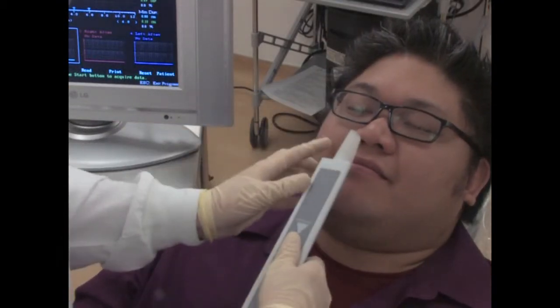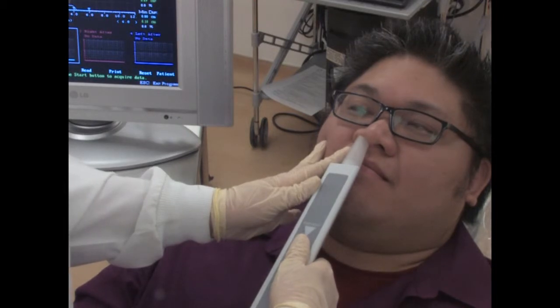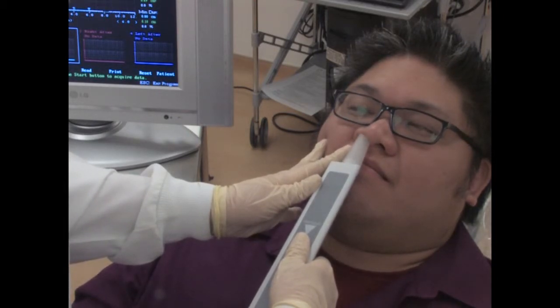Now we're going to do the same thing on the other side. You doing okay? Exact same thing — just breathe normally for me. Now pause your breathing for me.